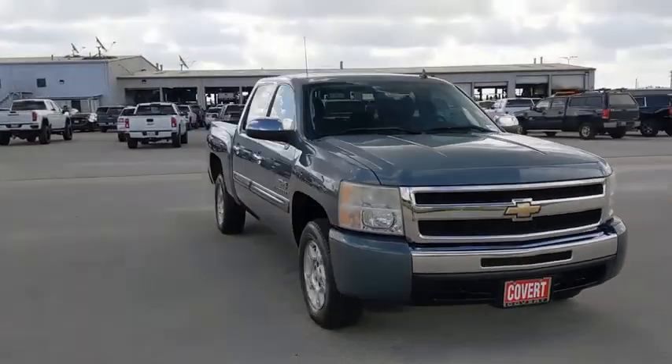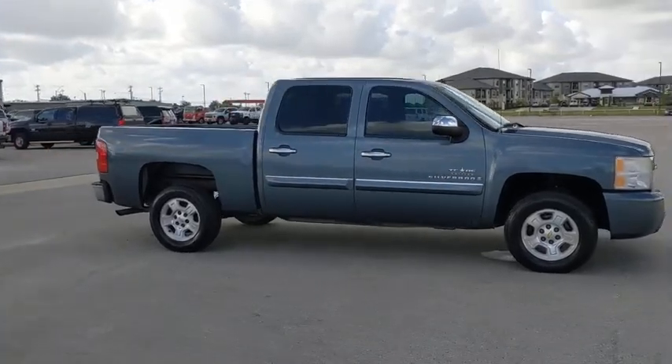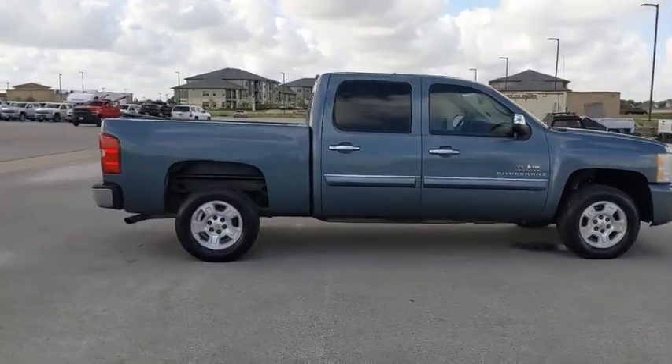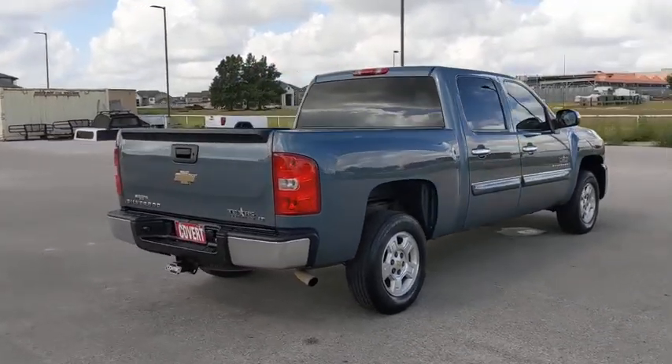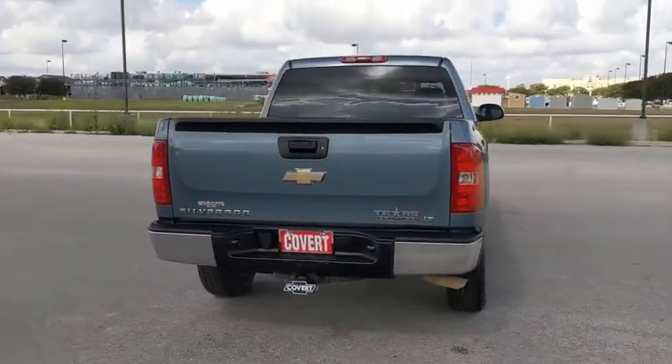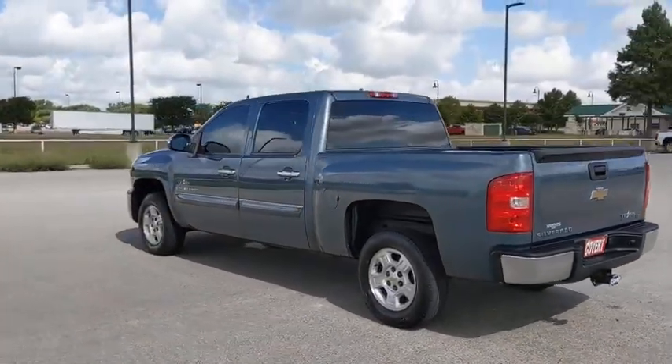We are pleased to show you the 2009 Chevrolet Silverado 1500. The Chevy Silverado 1500 is the perfect combination of functionality, reliability, and technology. The impressive interior is simply another reason that the Chevy Silverado is a top choice among truck buyers.